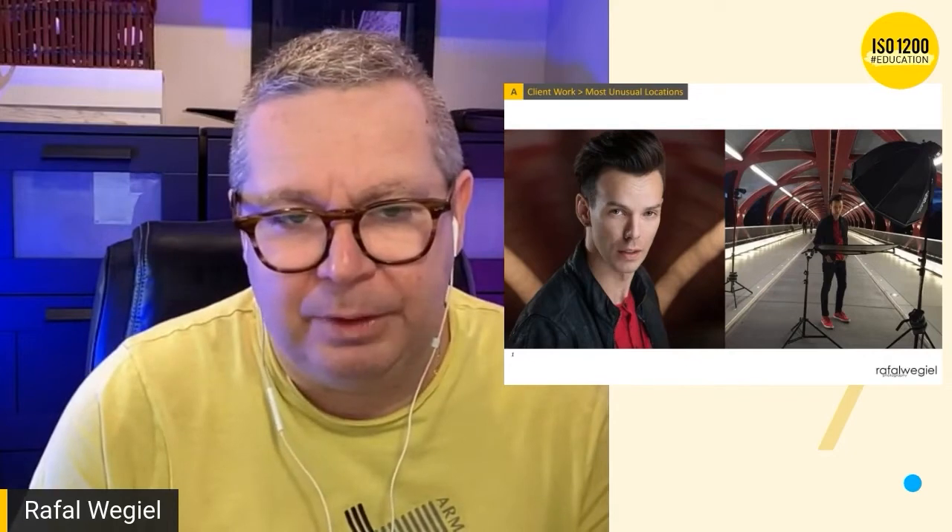Not having a studio got my creative juices going because I was always on the lookout for places to shoot headshots. This particular shot was taken for a campaign my wife and I ran several years ago, photographing people from Calgary who had achieved amazing things in their careers. This gentleman is a really well-known musician and singer, popular all across Canada — you can hear him on the radio all the time.